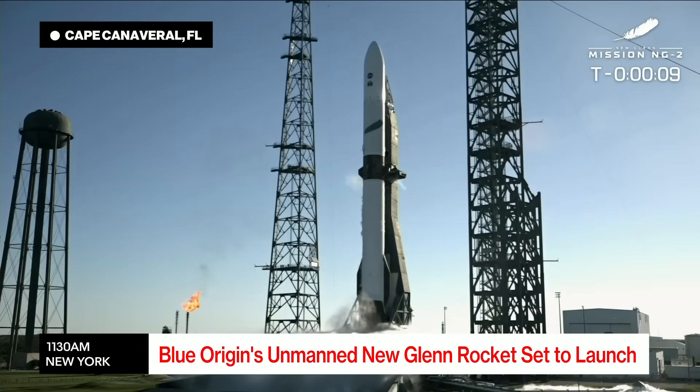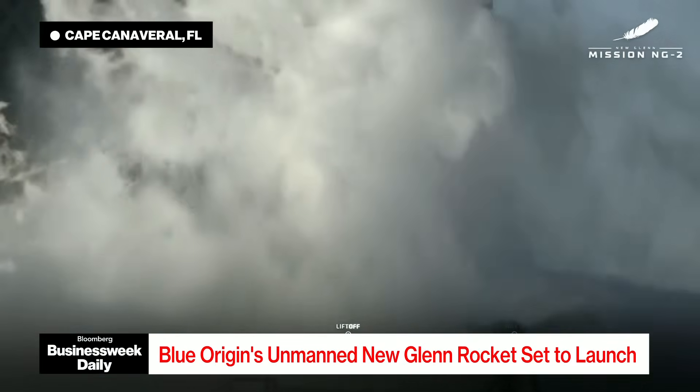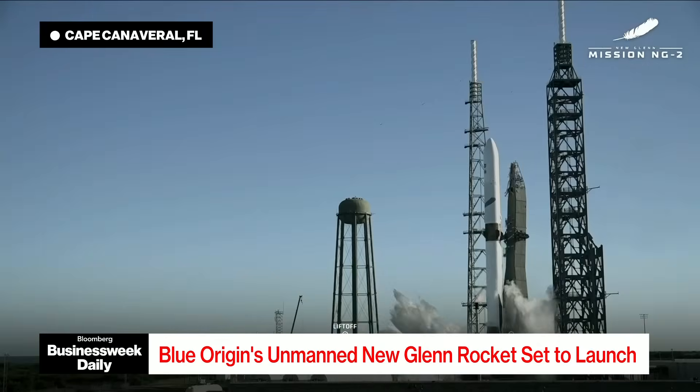Minus 10, 9, 8, 7, 6, 5, 4, 3, 2, 1. Lift up, lift up. Change motion.